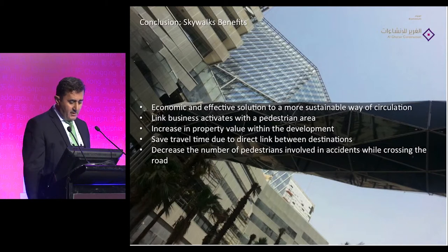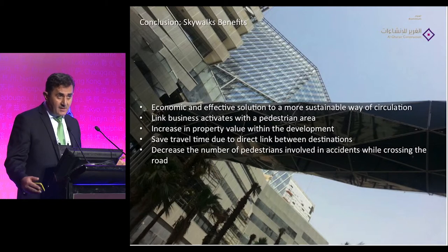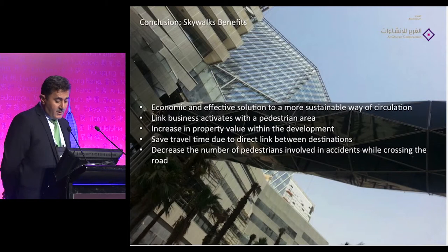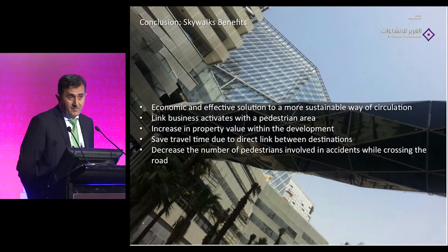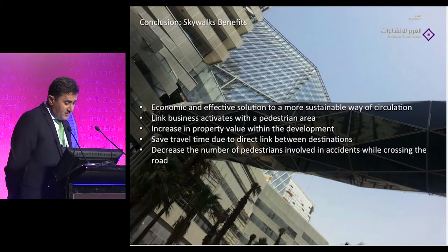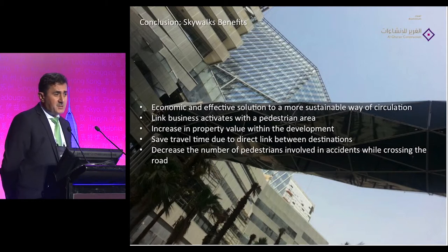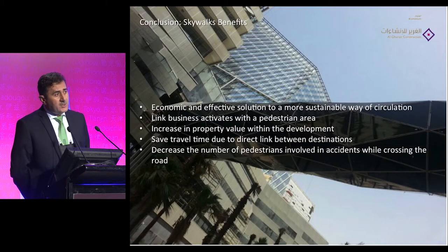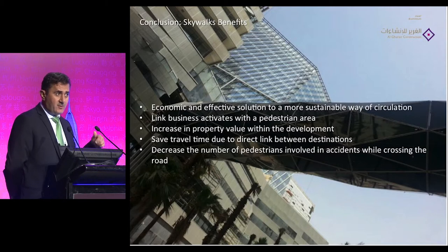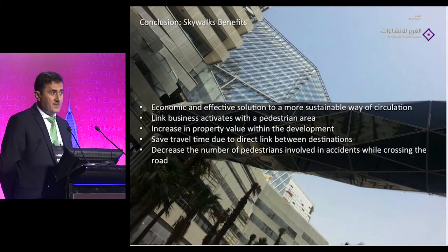Looking at the big picture, this skywalk project — perhaps the first constructed at such a large scale — is an economical and effective solution for sustainability, especially in our area. It will decrease car use within the project, since once all construction is finished it will not be easy to move by car between the towers. The client designed the project with parking areas in certain locations and six lines of monorail moving to the corners, but to go inside you either walk through the skywalks or use a car. The easiest way is to walk through the skywalks.